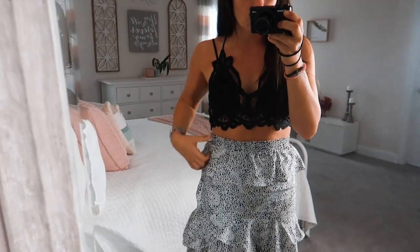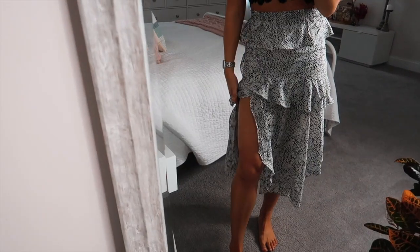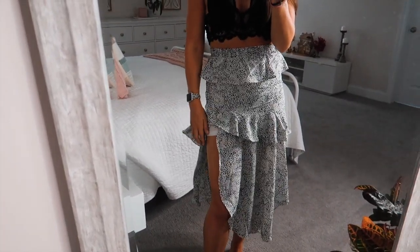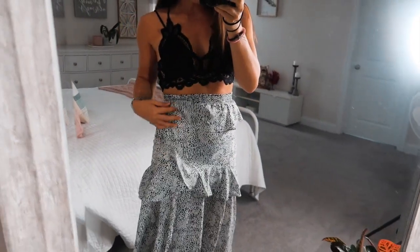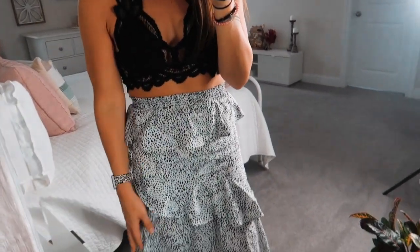It's elastic at the waist, has a little ruffle and then another ruffle, and a really pretty little slit on the side. It actually has a liner underneath, so you don't have to worry about it being see-through at all. It's a little asymmetrical and flowy all around, with the ruffle going down and around the back — lots of layers and dimension. It's super flowy and I just think it's so pretty.